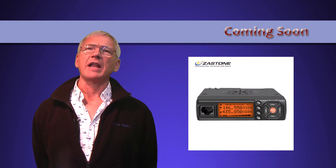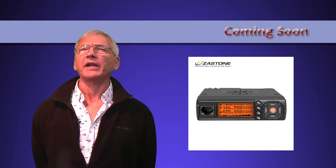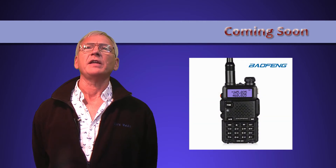We should have a couple of Zastone products coming too: a rather nice looking FM-only mobile that's being sold under a couple of brands, and a DMR handheld that looks rather like the TYT — how identical, I don't know.